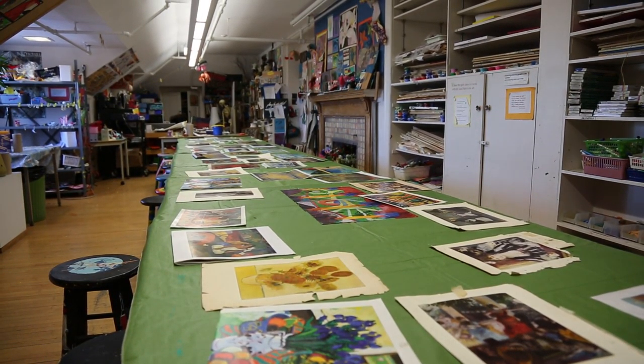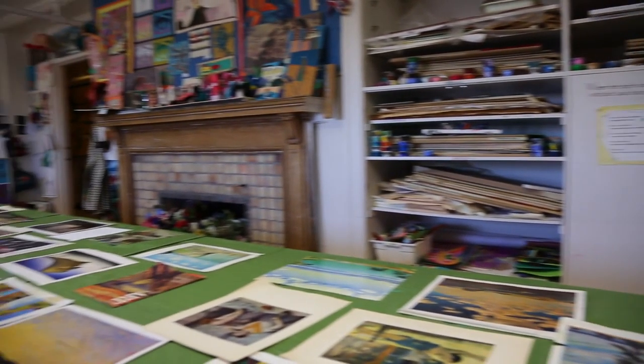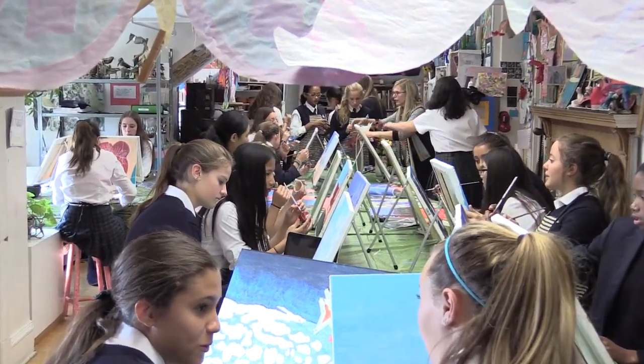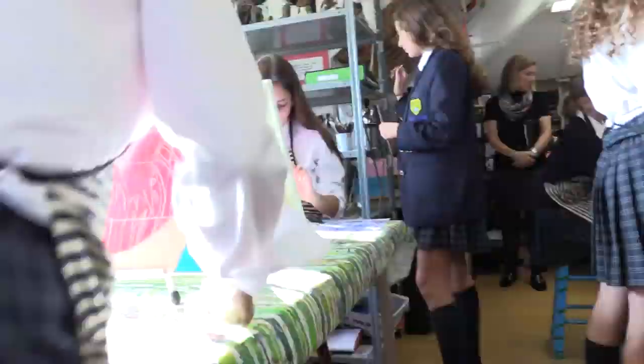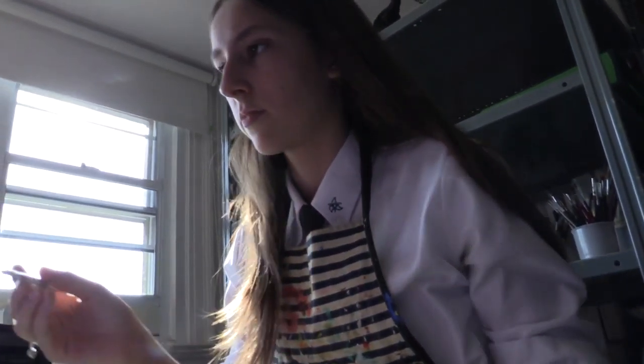It's really homey up there. It's comforting. There's natural light everywhere and it's beautiful. The girls come in to the art room and that door is like a portal to a magic place. They walk in and they can express themselves, and that's what I encourage.